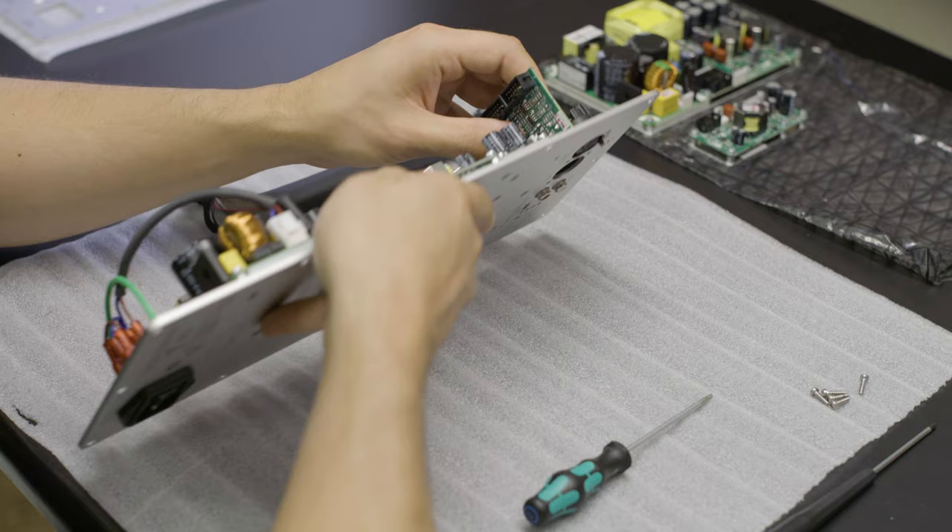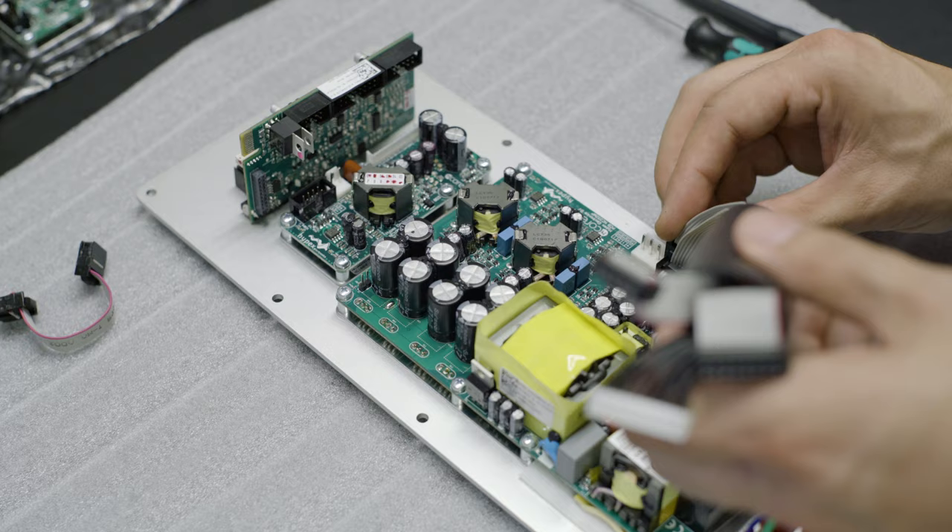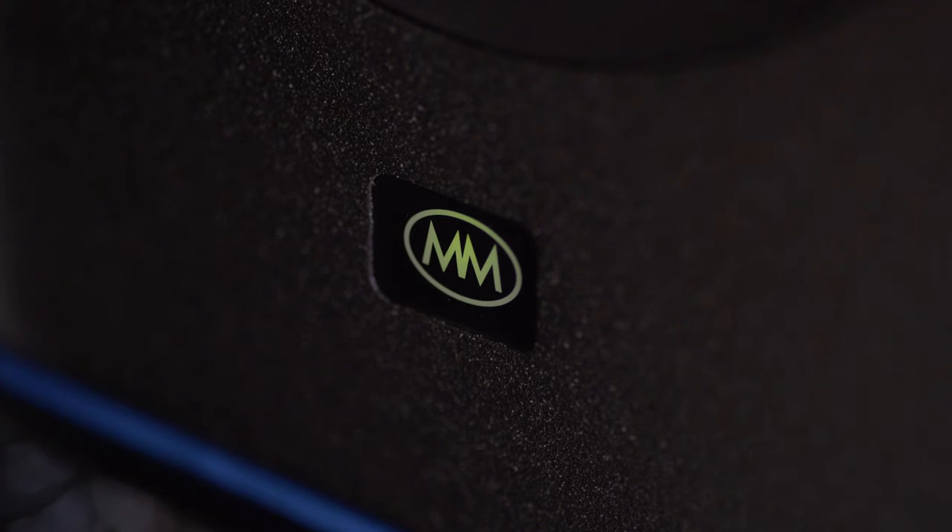Hypex's Encore Class-D amplifiers power the RTM10. These amps offer the ultimate in clarity, resolution, and musicality. They're paired with our custom DSP tuning to create a flat frequency response and perfect phase response. Each speaker has a combined 650 watts of power and produces endless dynamic range and low distortion, even at high listening levels.